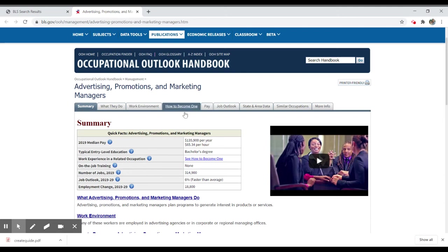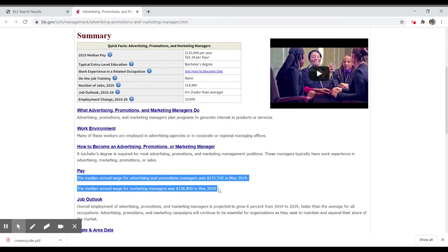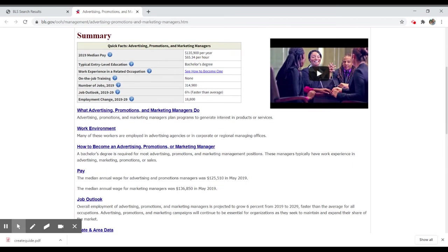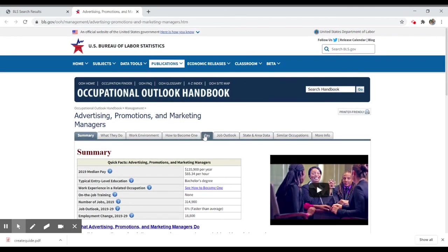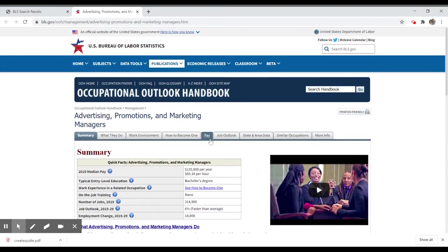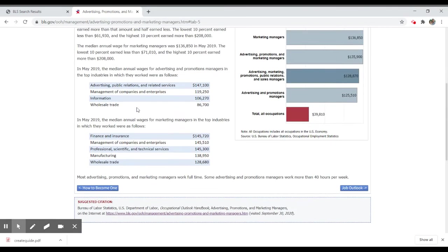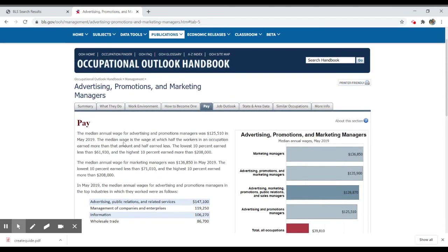You'll also see tabs that reflect those exact same categories. So if you're interested in pay, you can click on the tab. Instead of just a couple of lines about the median wage for advertising and marketing managers, you can go into the pay section by clicking the hyperlinked pay or selecting the tab to get a much more detailed report for that aspect of the occupation.